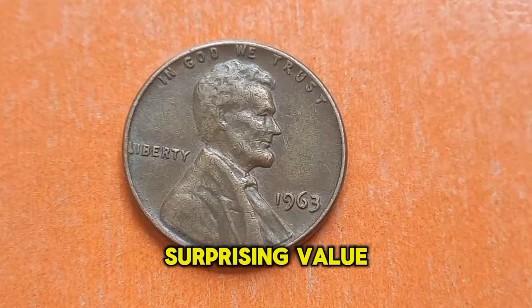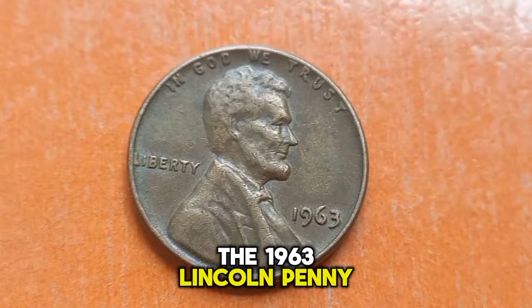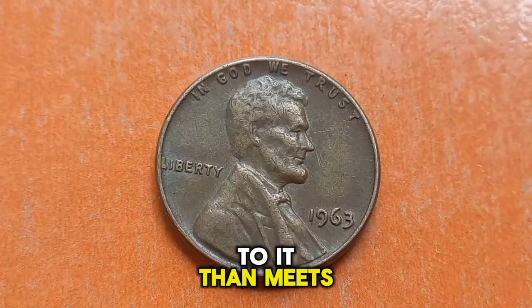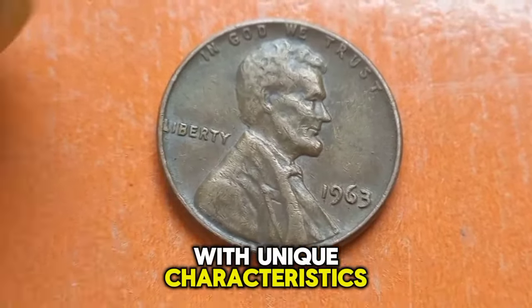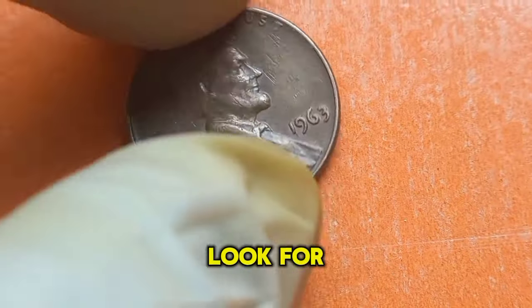At first glance, the 1963 Lincoln penny may seem like just another coin from the '60s. However, there's more to it than meets the eye. Some of these pennies were minted with unique characteristics that make them highly sought after by collectors.